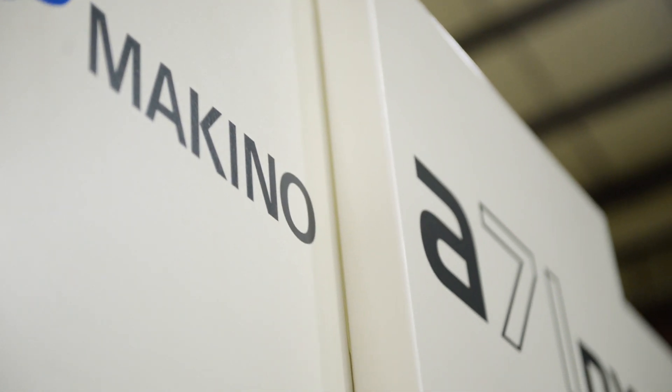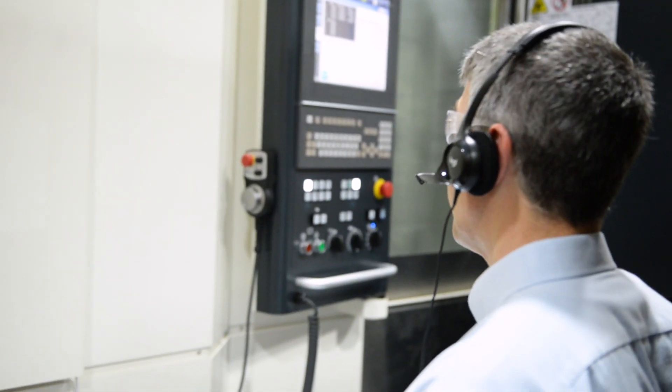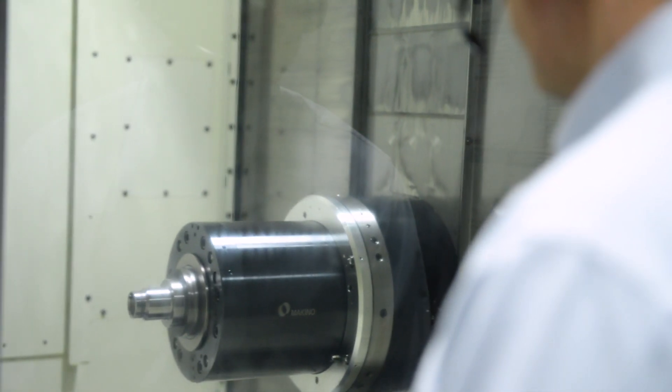Okay, what can I help you with? Athena, turn the machine's lights on. Athena, warm up the machine. Athena, show setup instructions. Athena, run NC program. I am listening. Start now on. The machine is warmed up. Instructions for part 408 are displayed. Program 408 is running.